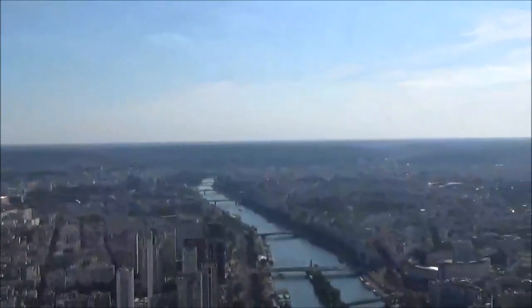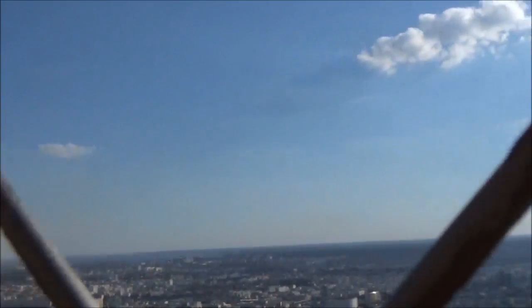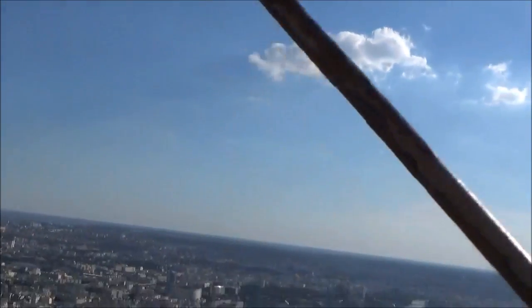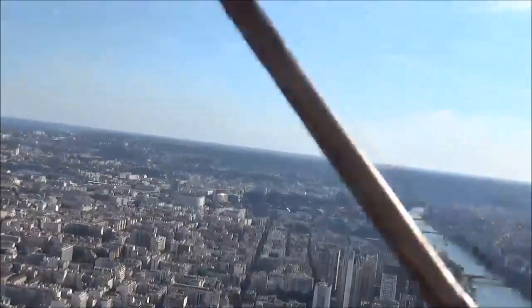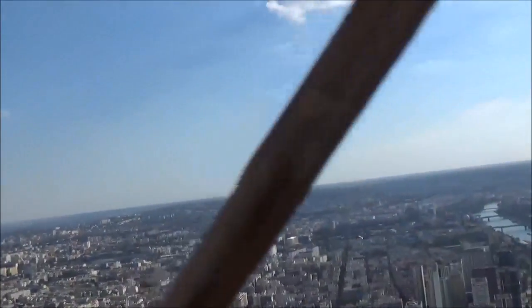We are at the top finally. Just kind of checking out the city from up here. This is a gorgeous view, man. I could use like a gallon of ice cold water right now.